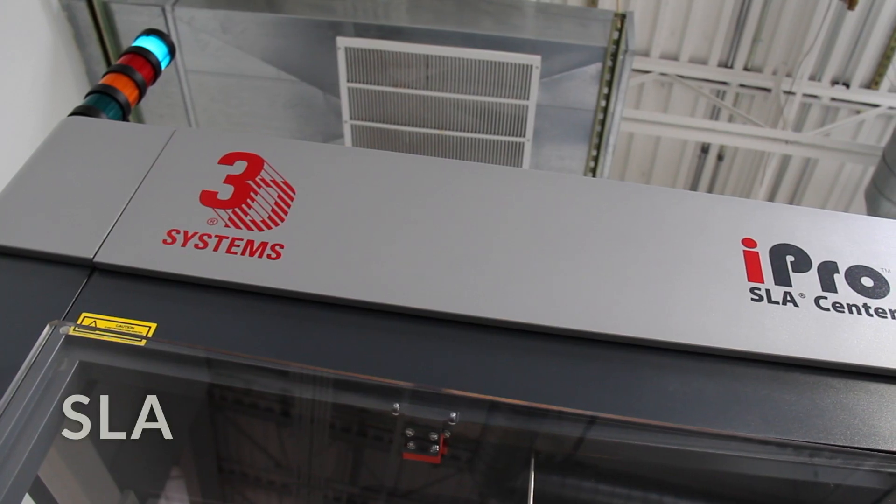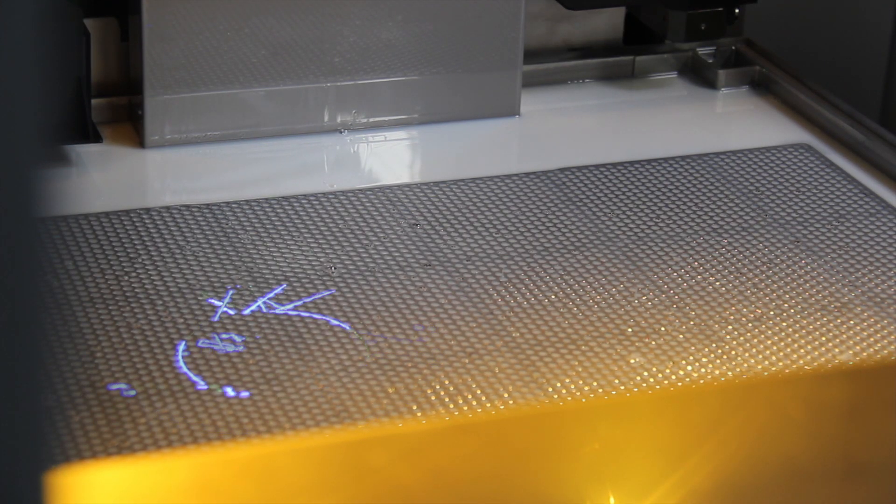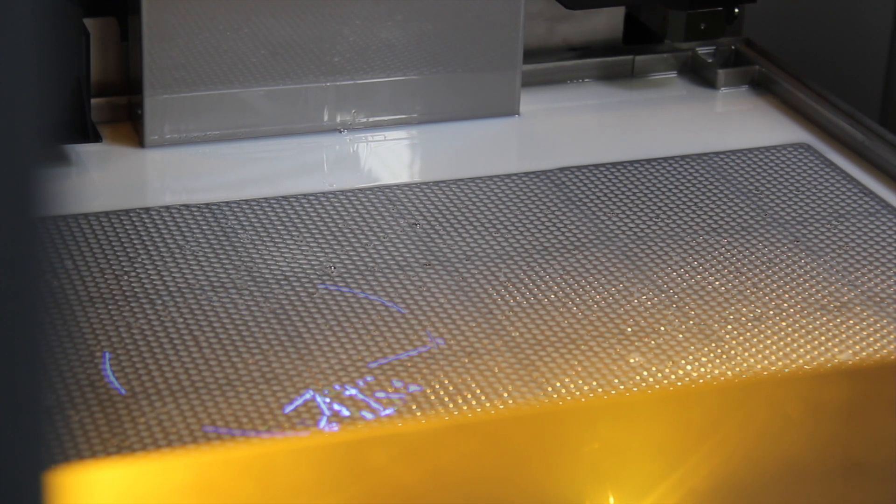The SLA process is the oldest 3D printing process. It was created about 30 years ago and it utilizes a 200-milliwatt laser which cures UV-sensitive resin inside of a vat.